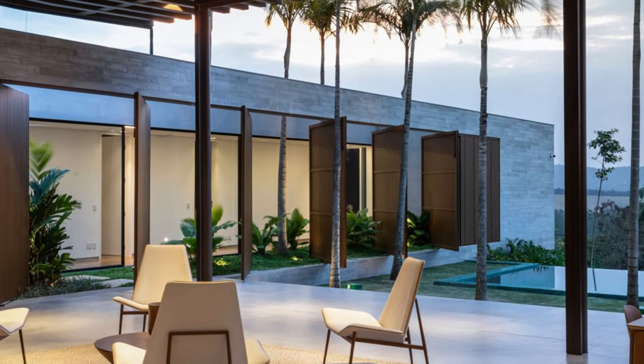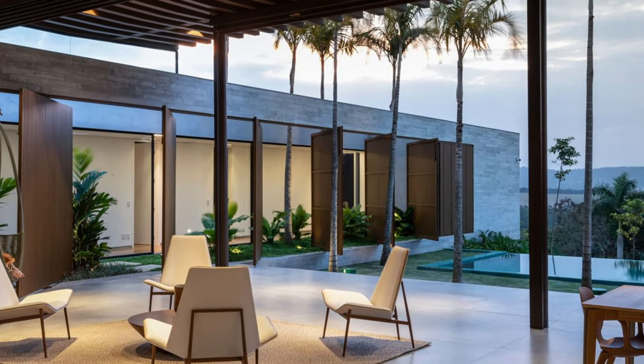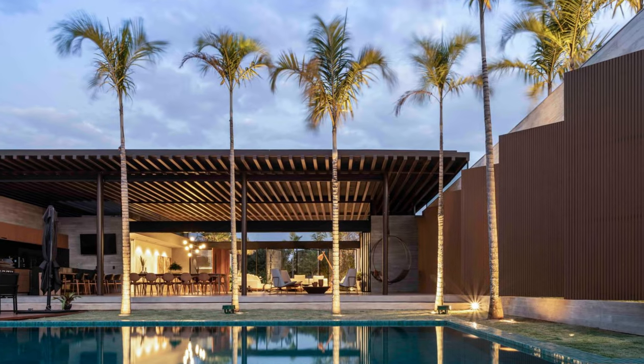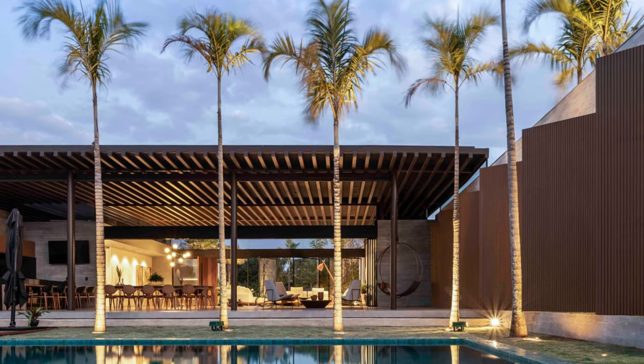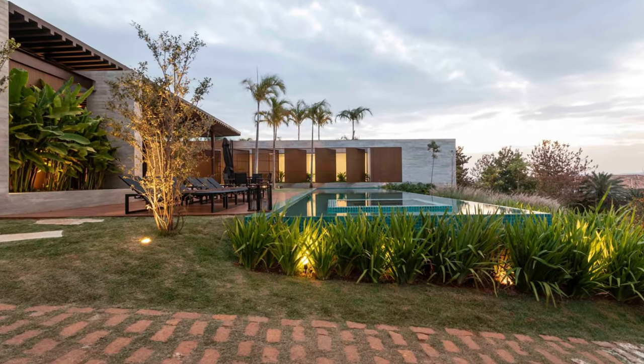Assuming the premise to merge natural and built, the main goal in developing the social area of the JR Residence was to open up the entire common space, dissolving the boundaries between interior and exterior.